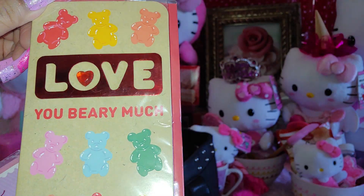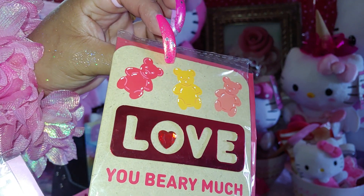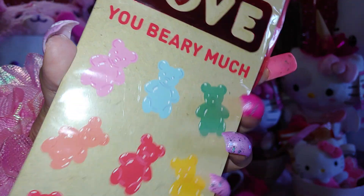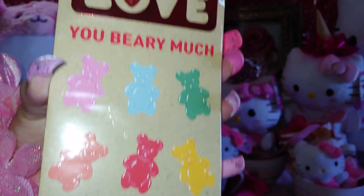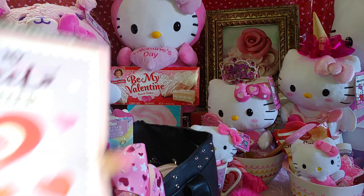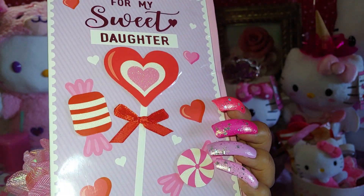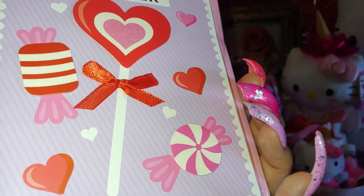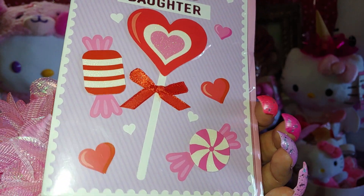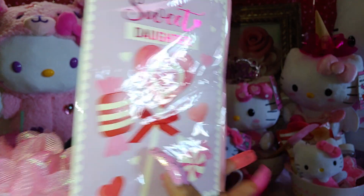One card from my daughter says 'Love You Very Much' with a heart gem in the middle of the O and sweet sugary gummy bears all over in cotton candy blue, pink, green, and cherry red. I think these are from Dollar Tree. Another card from my daughter has lollipops and candy pieces on a beautiful lavender color with little baby heart sprinkles. It has a big lollipop that reminds me of the large jumbo lollipops I often share on my channel.